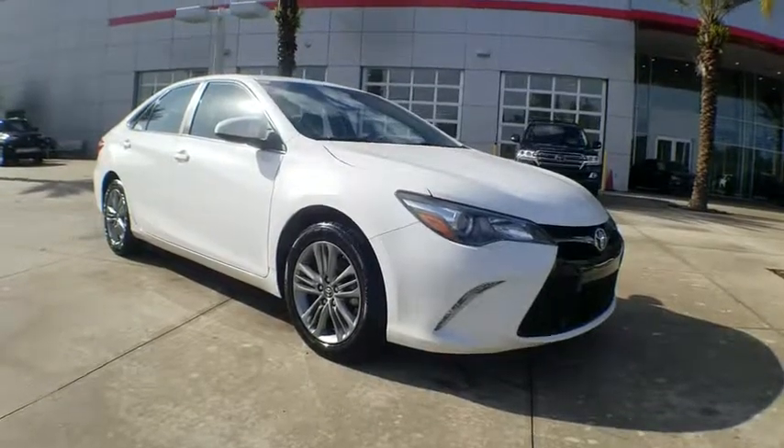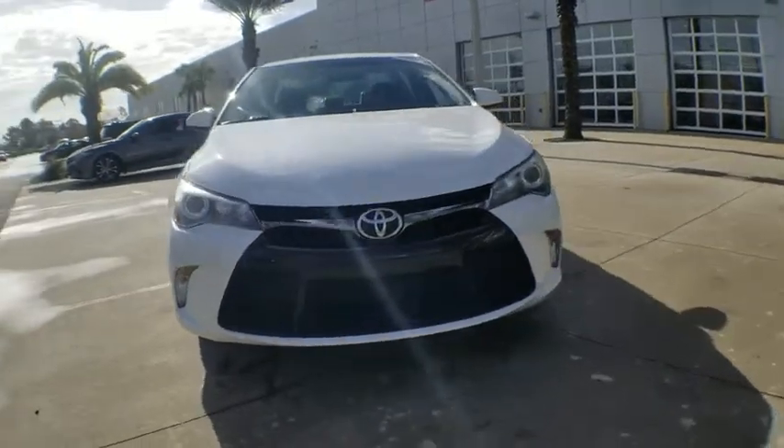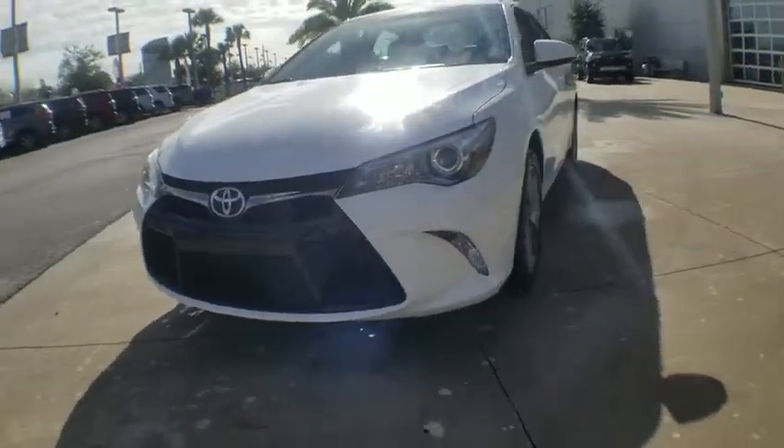The 2016 Toyota Camry. The Toyota Camry is an affordable, mid-sized car — reliable and a great, comfortable commuter car.